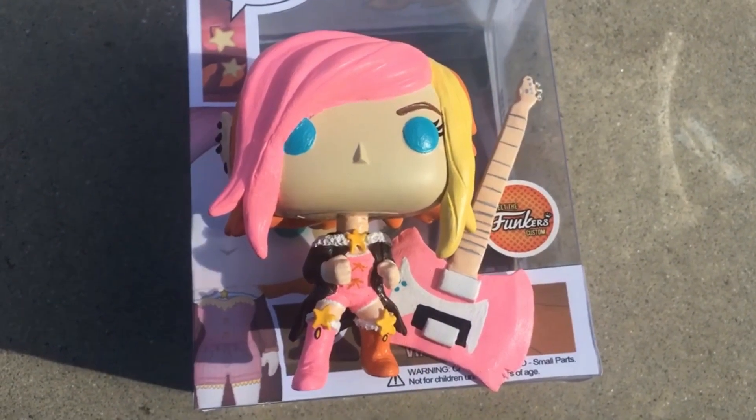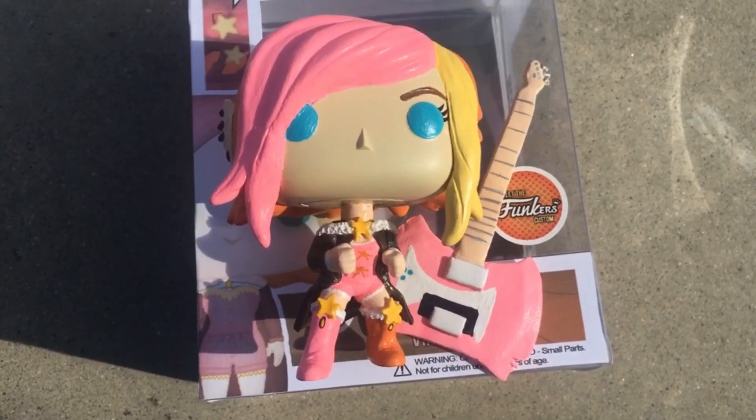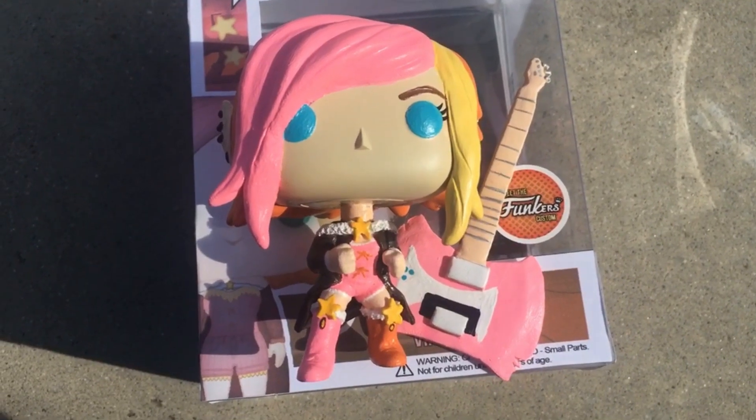I hope you guys enjoyed this small review. Let me know what you thought of the pop figure, and I'll see you guys in the next video. Bye!